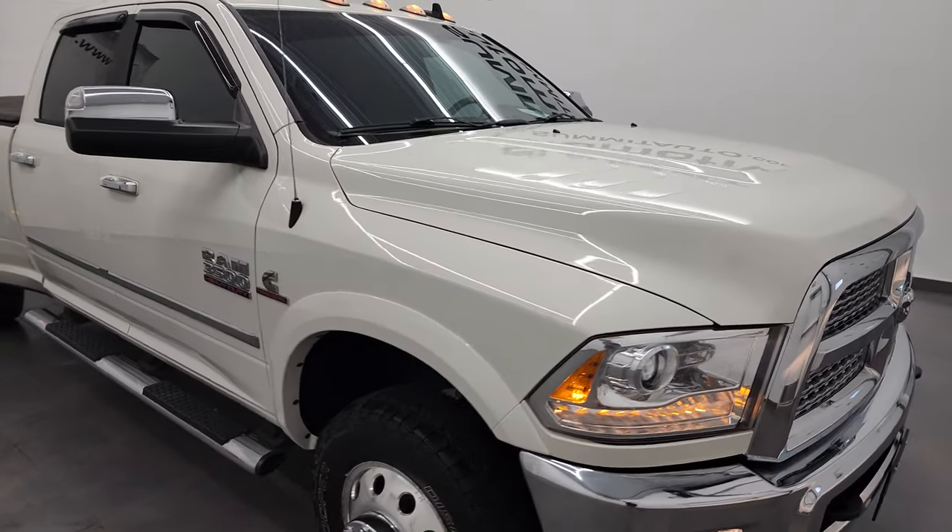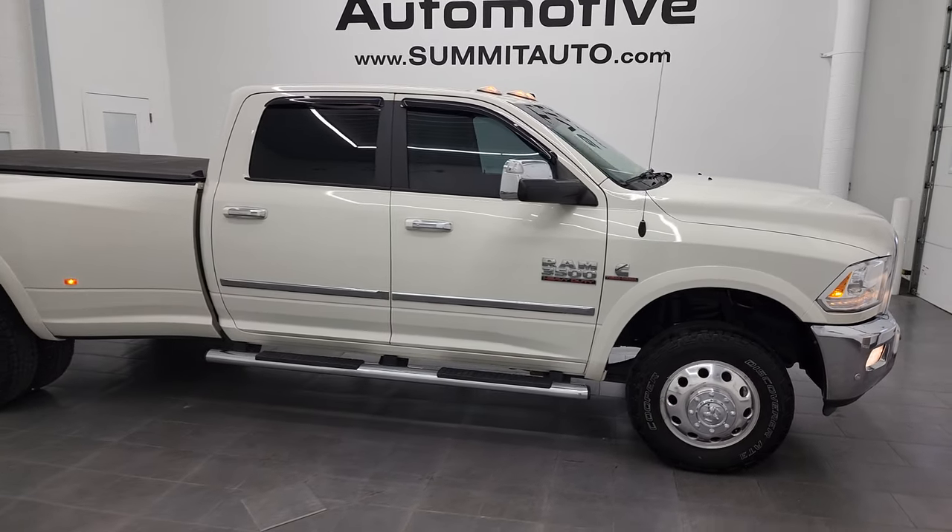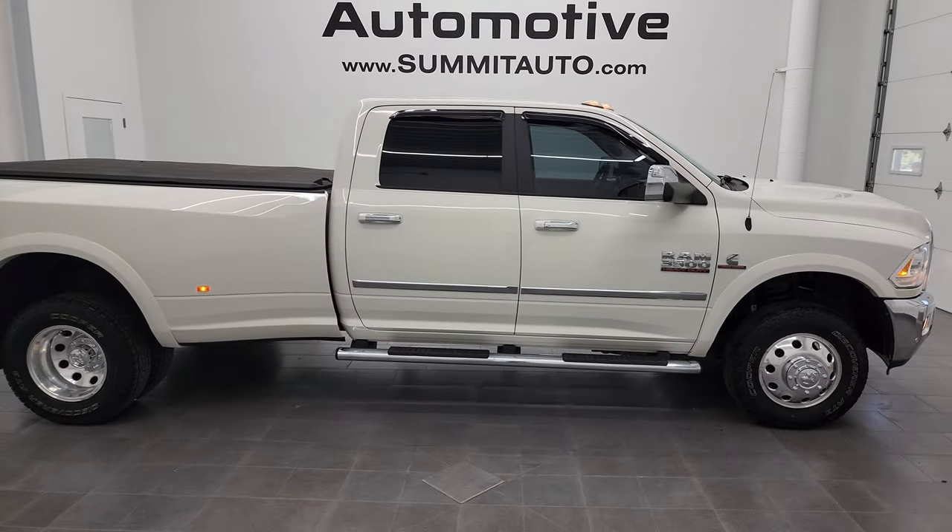I would highly recommend this truck from a quality and condition standpoint. To see more pictures of this truck or one of the other 500 new and used cars and trucks we have available, go to our website at summitauto.com.